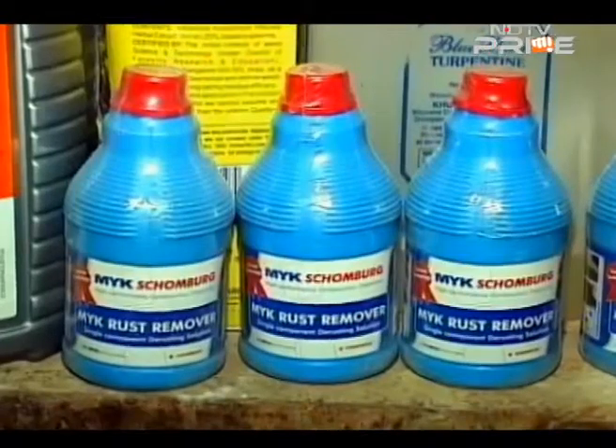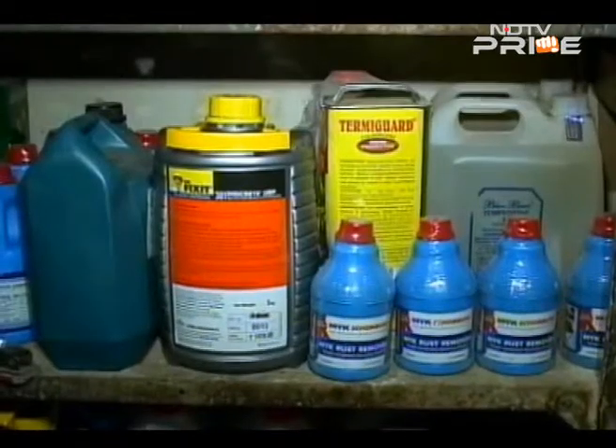So don't despair. Get out and choose from a wide range of products to plug that pesky leak. The regular paint companies have also entered the waterproofing business, just as Asian Paints and Berger have, so it is now getting into an organized sector.